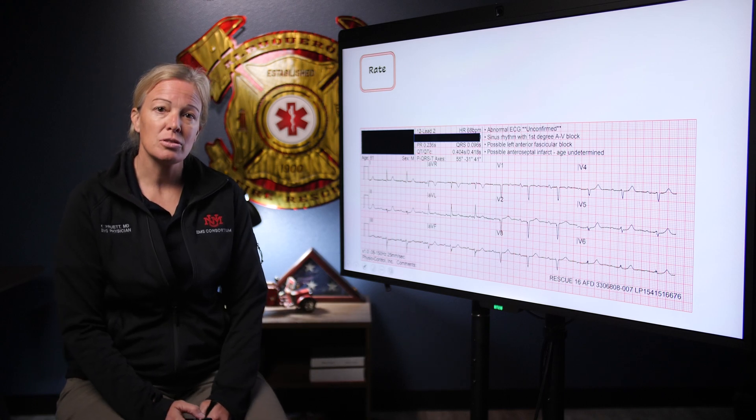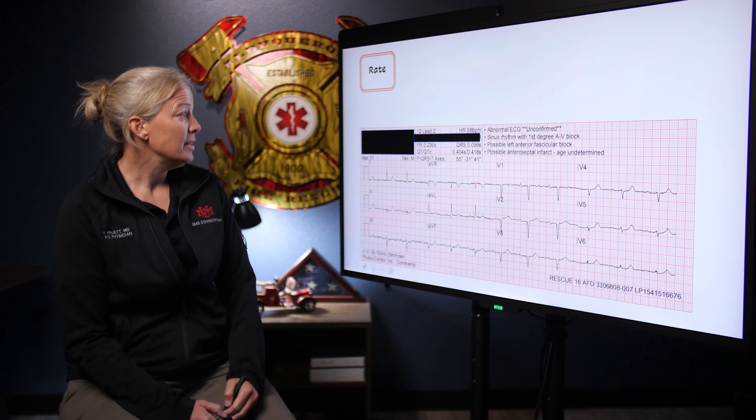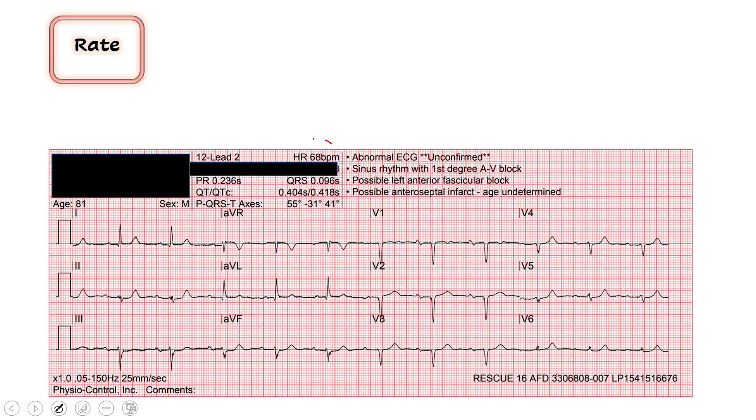This is what we get, so let's go through this together. Our rate — the computer is telling me 68. I'll confirm with my eyes by finding a QRS complex that lines up on a thick red line and counting down to the next: 300, 150, 100, 70, 60 — between 60 and 70. I agree it's about 68. The computer is right here.